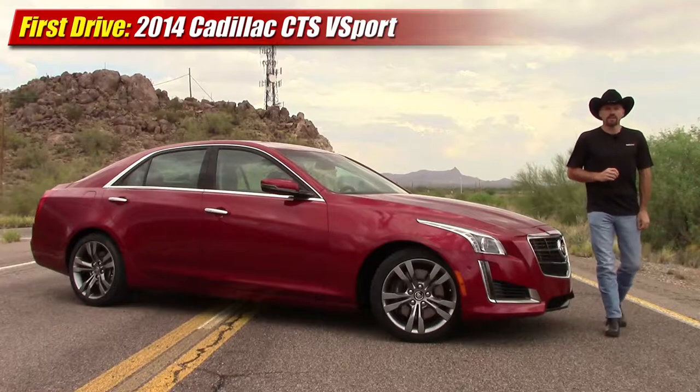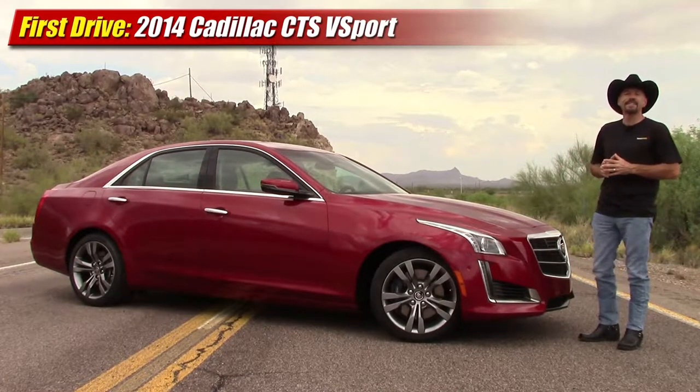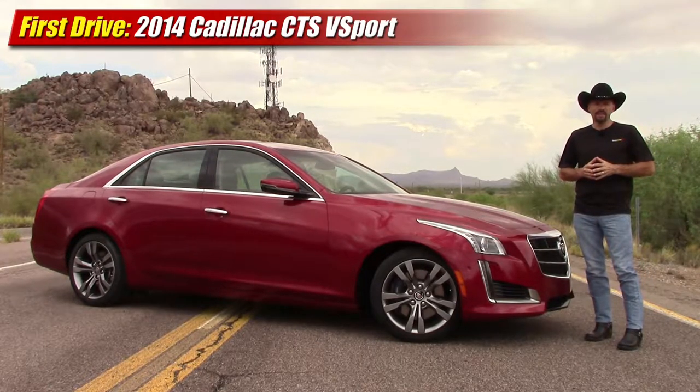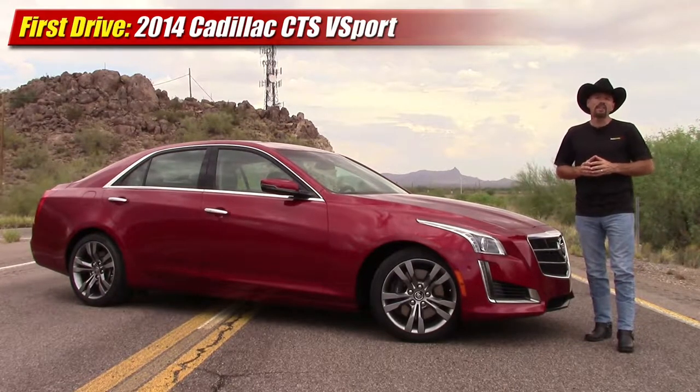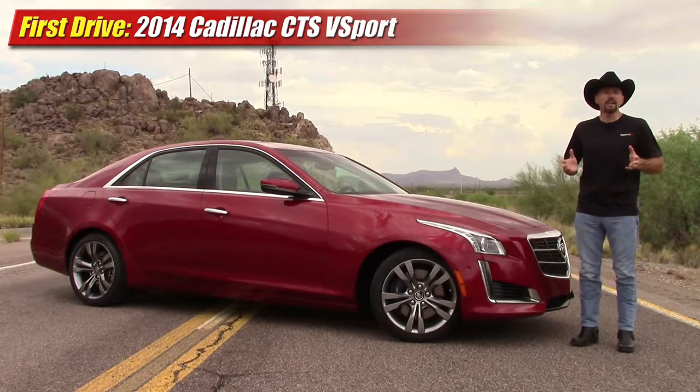Hey friends, Sam Haymark for Test Driven TV. Today I've got something very special: the 2014 Cadillac CTS V Sport. This is the highest performance Cadillac CTS sedan you can buy for 2014 in the new body style, and really, it's one of the last high-performance luxury sedans you can get from an American brand at any price.